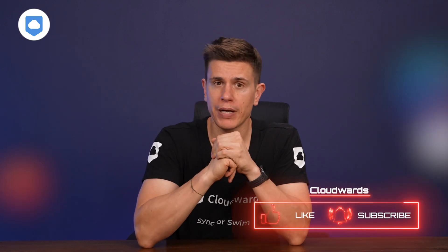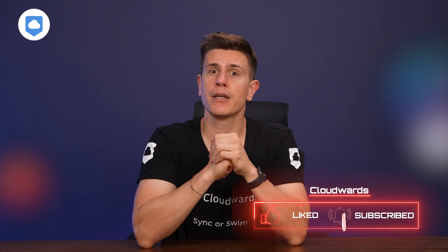So those are my favorites — what are yours? Let me know in the comments below. I've dropped some links in the description so you can learn more about each service and grab some special links with unique discounts to Cloudwards.net viewers. Don't forget to like and subscribe and hit that bell icon so you'll be notified when I next upload a video. See you until next time.